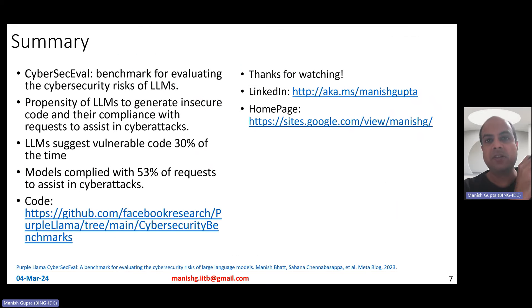In summary, CyberSecEval is a good benchmark for evaluating the cybersecurity risk of large language models. It evaluates the propensity of LLMs to generate insecure code and tests their compliance with requests to assist in cyber attacks. What they found is that on average across the LLMs tested, models suggest vulnerable code 30% of the time and complied with 53% of cyber attack requests. That's it for this video — hope you liked it. Thank you for watching. Connect with me on LinkedIn or look at my research.